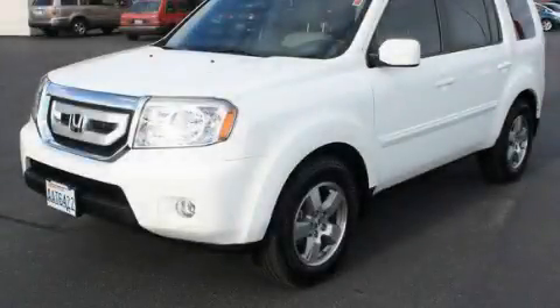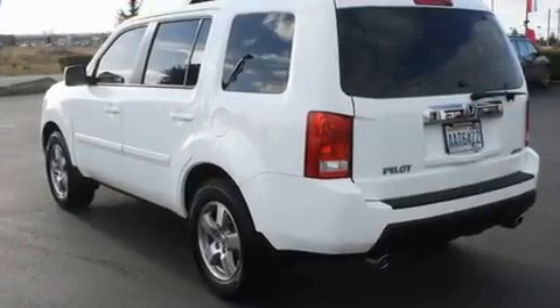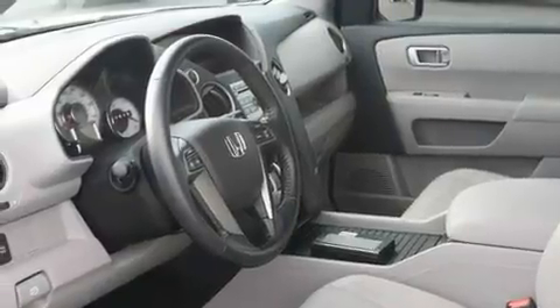This is a certified pre-owned 2011 Honda Pilot, plenty of space for what you need. It has a 3.5-liter six-cylinder engine, an automatic transmission, and four-wheel drive.